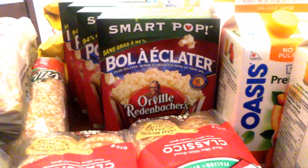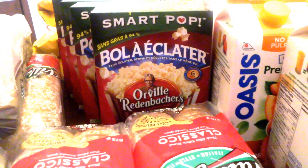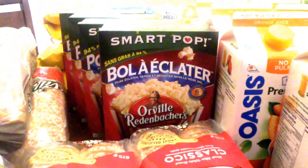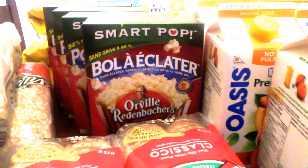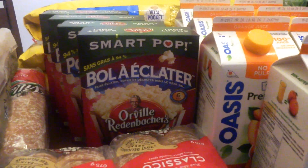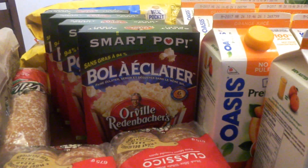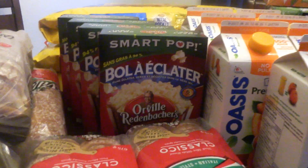The SmartPop Orville Redenbacher is on for $0.99 at Farm Boy Peterborough. I price matched those and bought four of them. They're regular $3.97, so it should have been $15.88, but I paid $3.96.